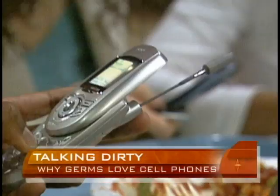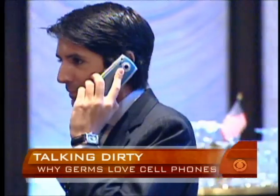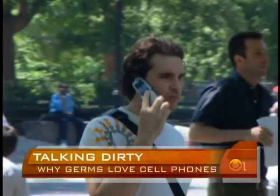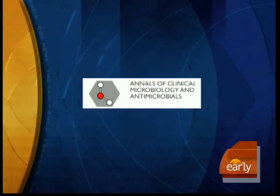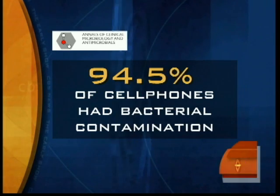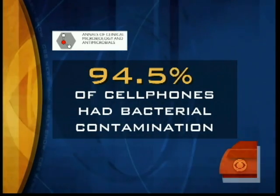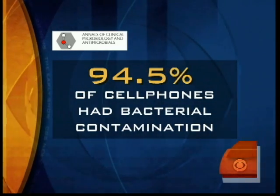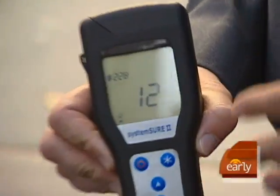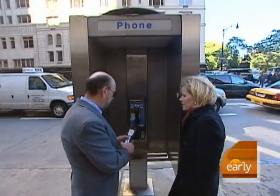Number one on that list: the cell phone. More than 203 million Americans currently own one. Earlier this year, researchers published a study showing that 94.5 percent of cell phones used by healthcare workers had evidence of bacterial contamination. With his germ meter, which measures the level of surface bacteria, what they're looking for is a number less than a hundred.